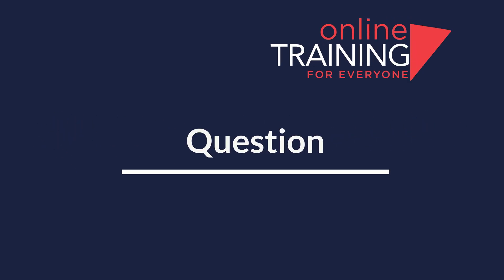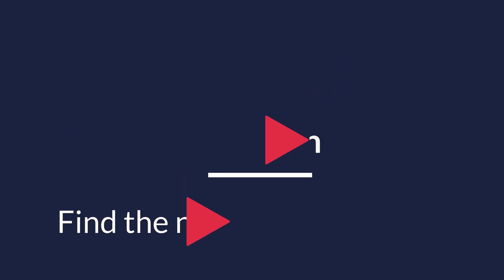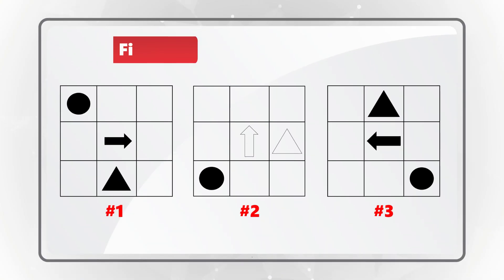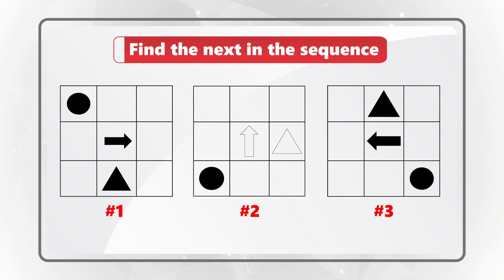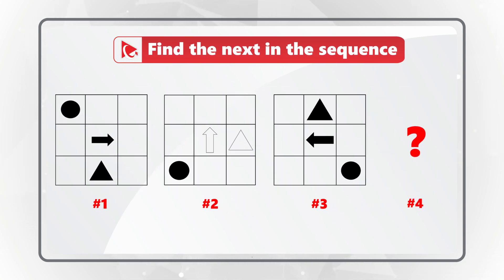Here is an unusual question to test your pattern recognition skills as well as spatial reasoning. You are presented with a 3x3 matrix which has shapes inside, and you need to find the next 3x3 matrix in the sequence.